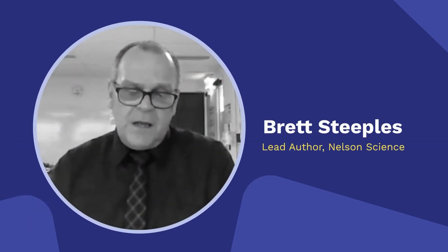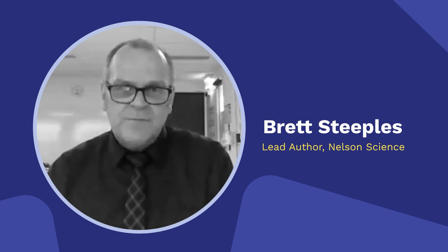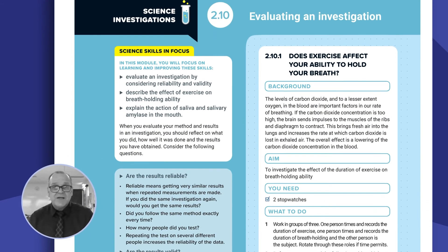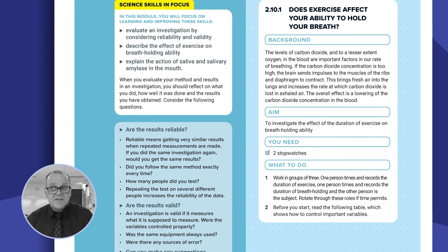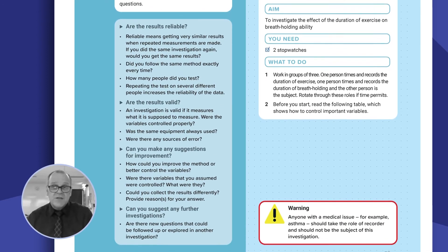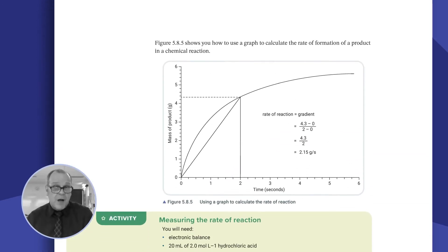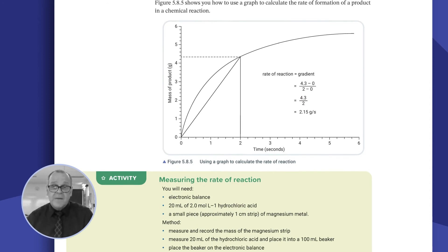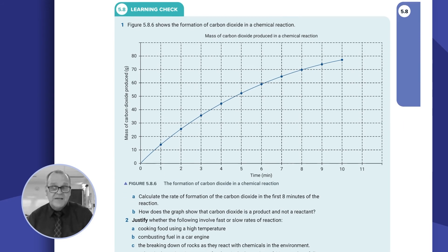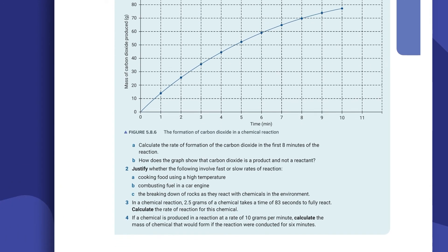The Nelson series is designed to build science skills. Each chapter has a section on science skills in focus. For example, in the year 10 book you would have skills of graphing in the motion chapter, or in the chemistry chapter there would be a section on gathering qualitative and quantitative data on chemical reactions.